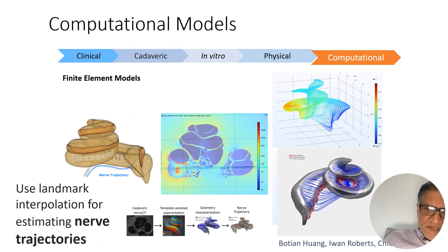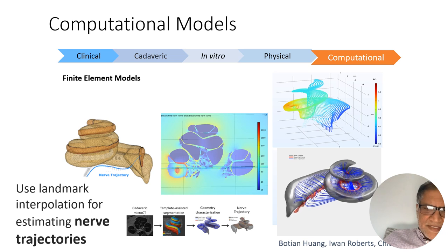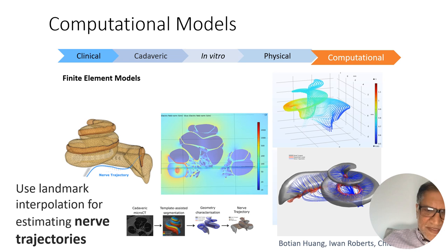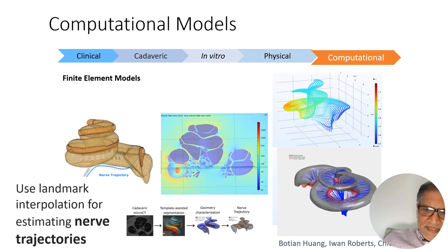We've also done end-to-end computational models where we take the anatomy and make finite element models, calculate the electrical fields from an implant inside that structure, then use the characterization of the nerves to figure out the activating function we'd expect across those nerves, and calculate the firing that might happen within that structure.